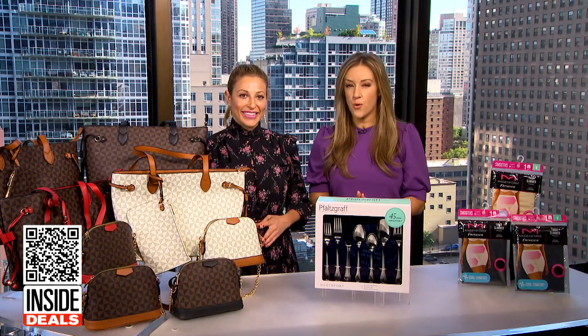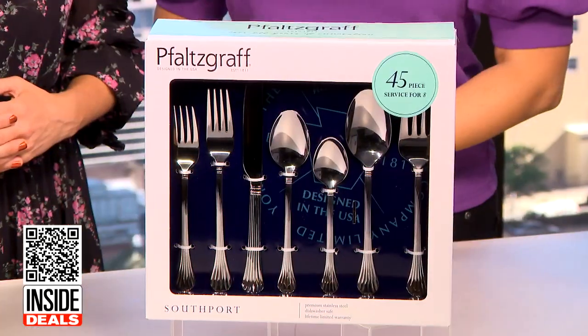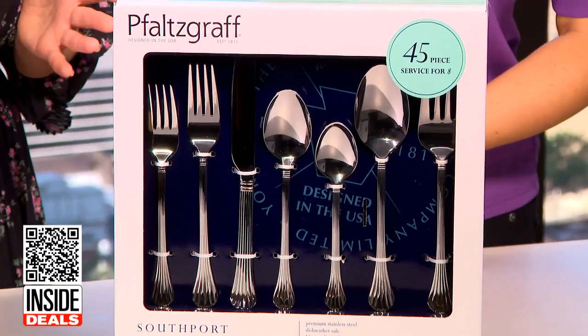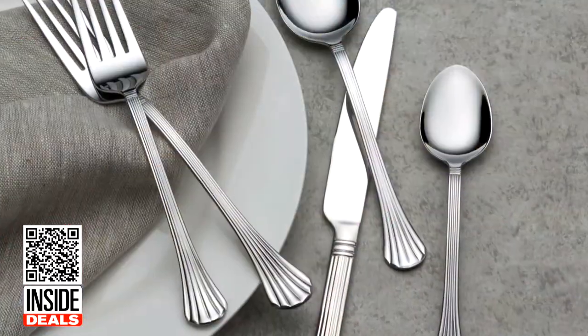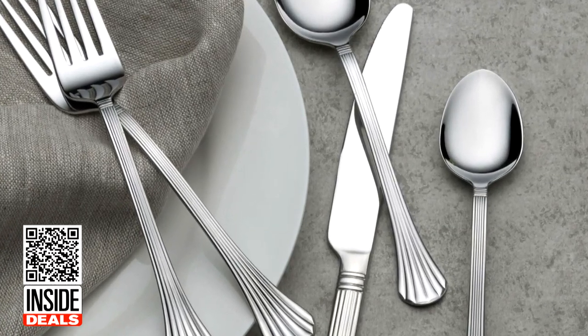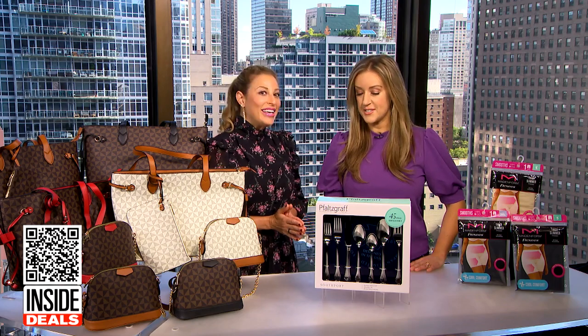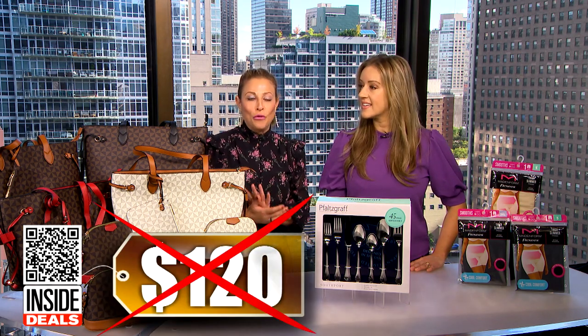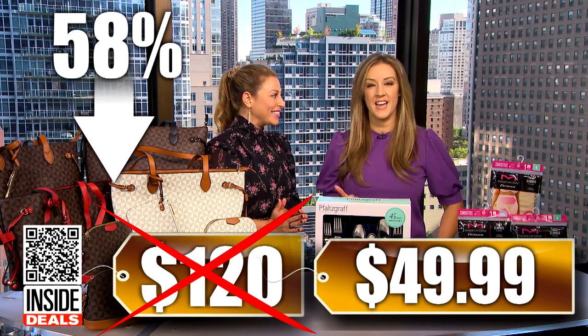Next, we have the False Graph Southport 45-piece flatware set. This contemporary set offers service for eight, plus other utensils like a butter knife and a sugar spoon. It's constructed from superior quality 18-0 stainless steel and features a mirror finish. We've seen this set sell for as much as $120, but the price is just $49.99 — that's 58% off.